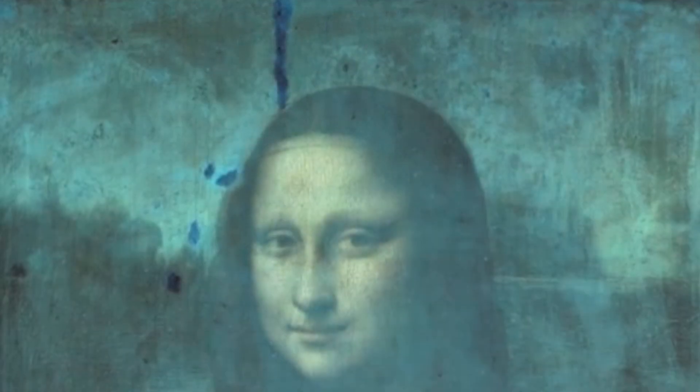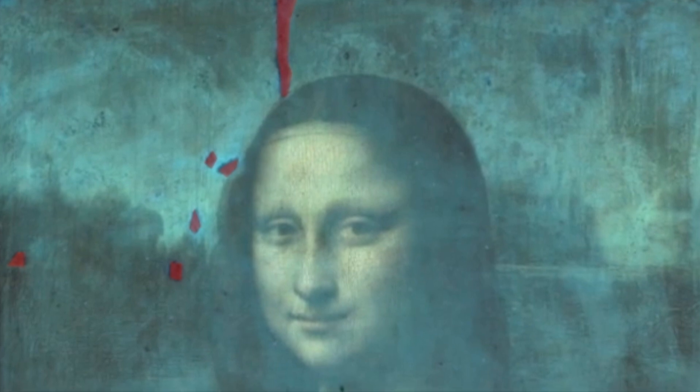They also presented a UV image, which revealed purple spots scattered across the surface. These spots, they explained, were marks left from restoration work done over the centuries.